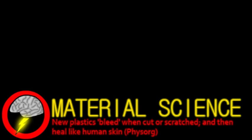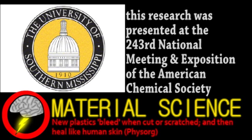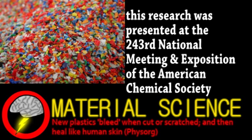Research from the University of Southern Mississippi has produced a new kind of self-healing plastic. Plastics have become so common due to their many desirable mechanical properties and the variety of types there are. However, one disadvantage is that many plastics can't be easily repaired once scratched or cracked.